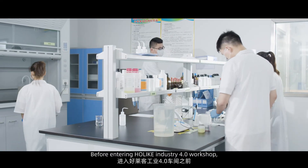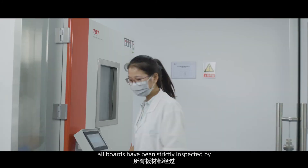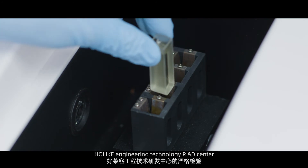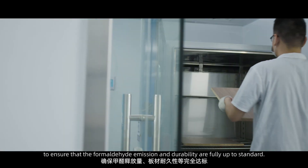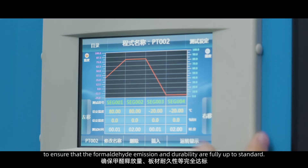Before entering the Holike Industry 4.0 workshop, all boards have been strictly inspected by Holike Engineering Technology R&D Center to ensure that the formaldehyde emission and durability are fully up to standard.